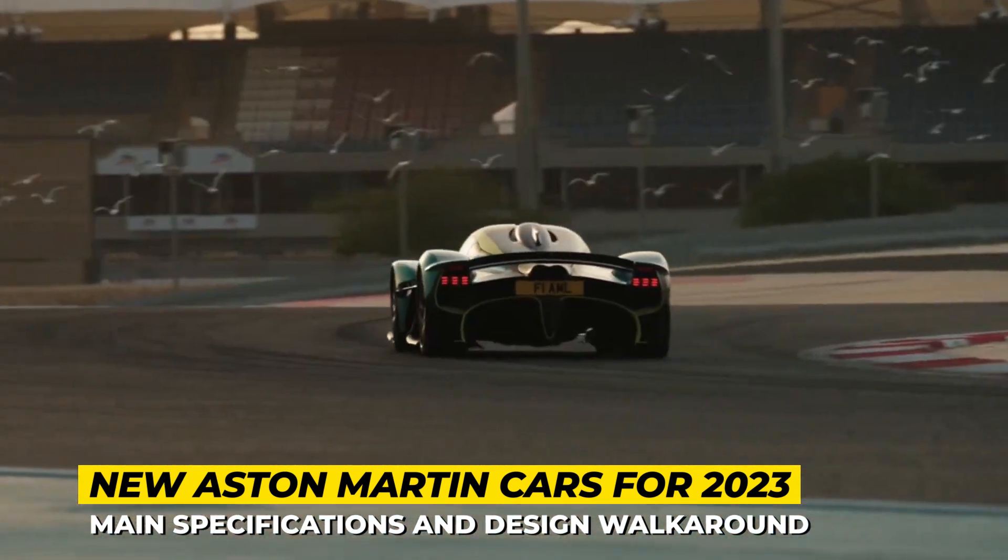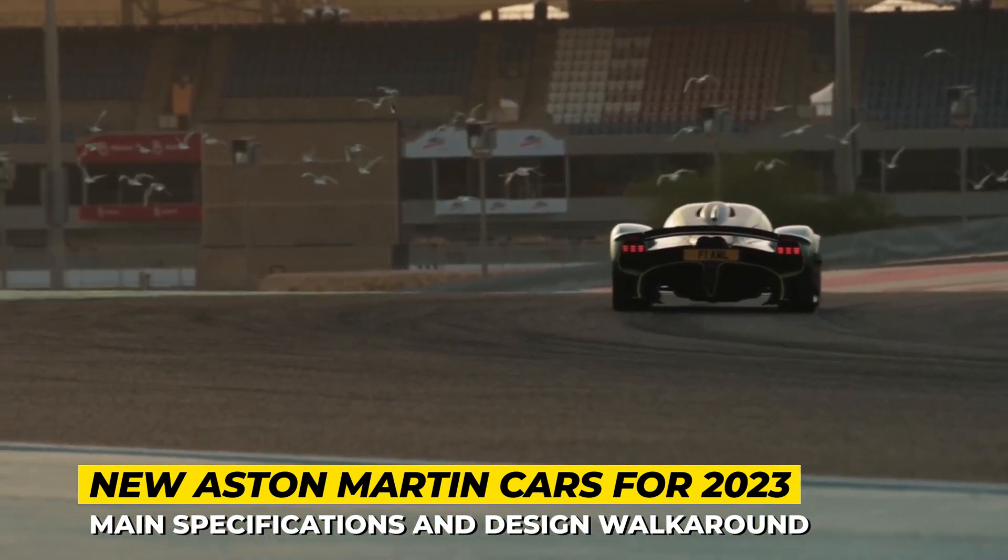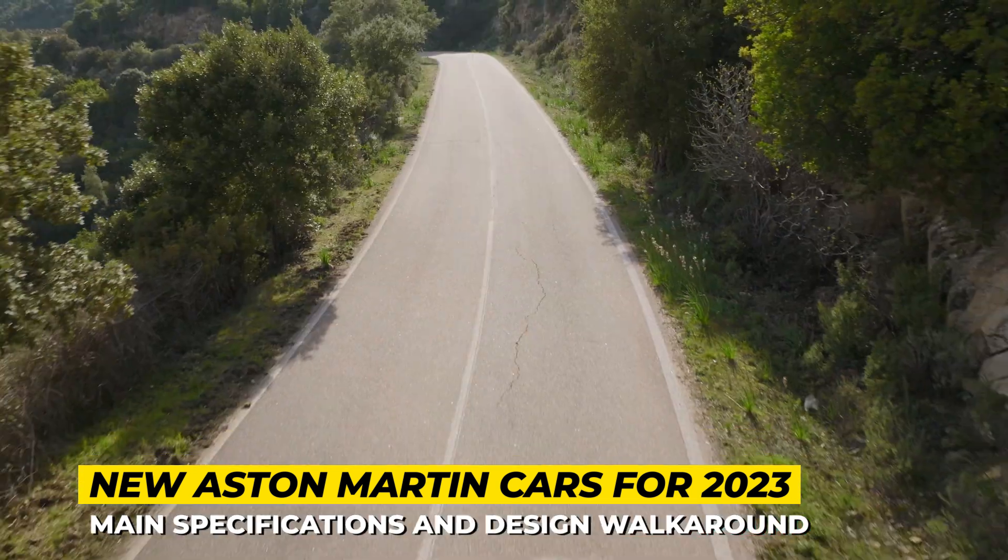Aston Martin has dodged a bullet once again and is not going bankrupt, so let's enjoy their newest creations while we still can.